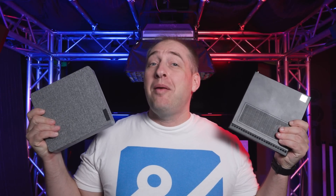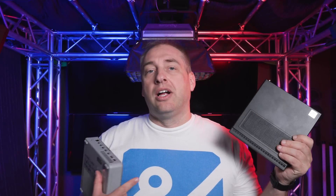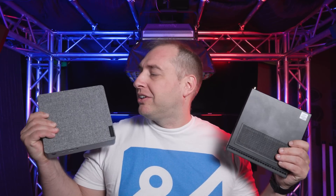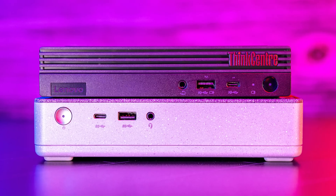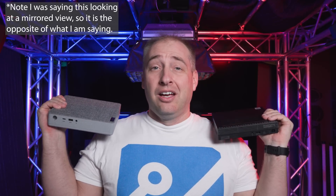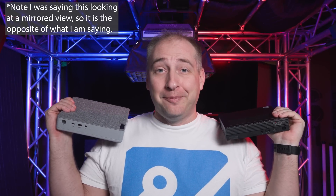So this is the IdeaCenter, and this is the Lenovo ThinkCenter M90Q Tiny, which we've already done a review on. We have the Gen 2 one coming soon. Now, you might look at these two and say they're completely different systems — on the IdeaCenter the power button is on the right-hand side, while on the ThinkCenter it's on the left. But let me blow your mind: when you line them up, the power button, USB ports, and everything actually line up perfectly.